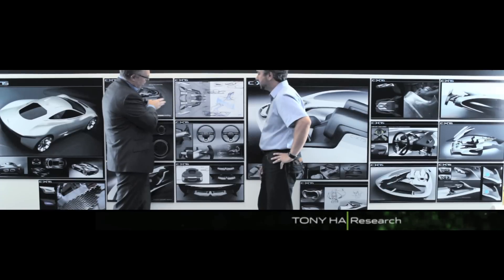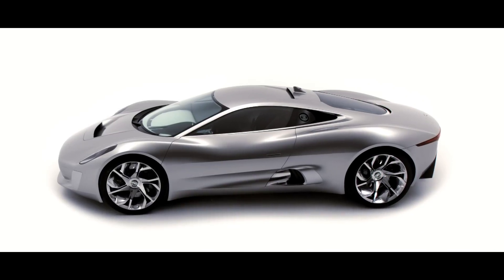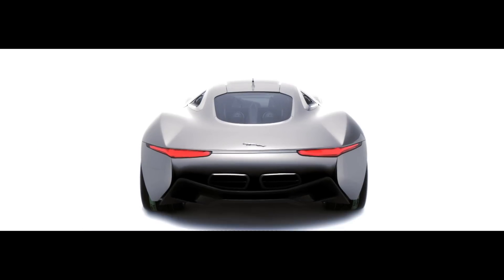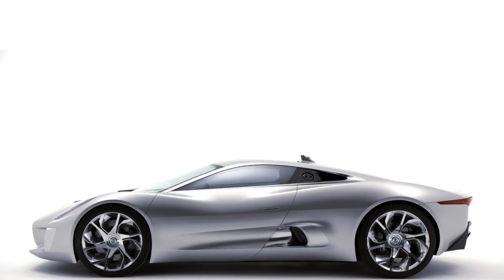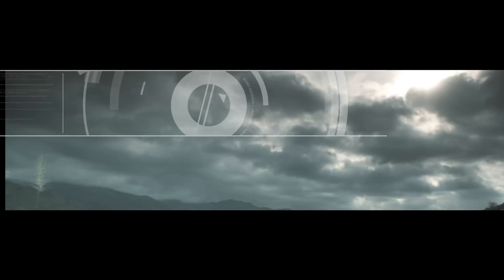Jaguar has always been about trying to combine design and technology and innovation. For the 75th anniversary of Jaguar we wanted to try and show something — we wanted to demonstrate something that expresses what Jaguars of the future could look like and be like. We needed to show how the design language can be relevant in the future, how we could deliver performance and lightweight in the future, and how forward-looking technologies could be delivered within that package.